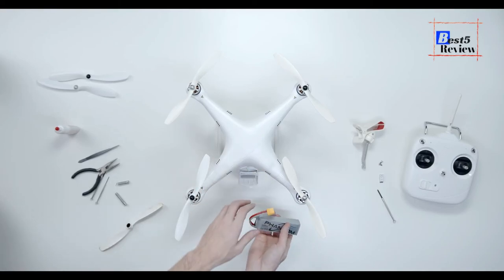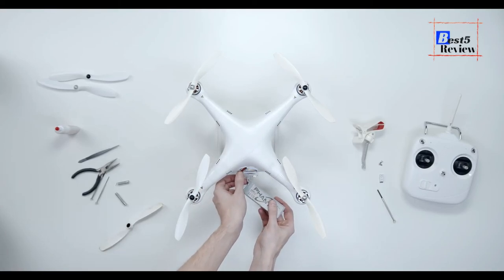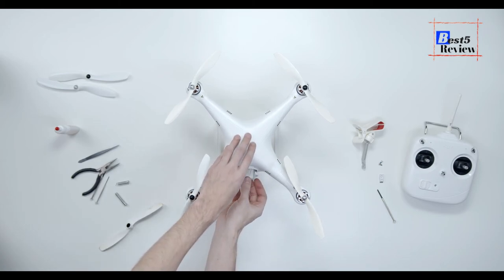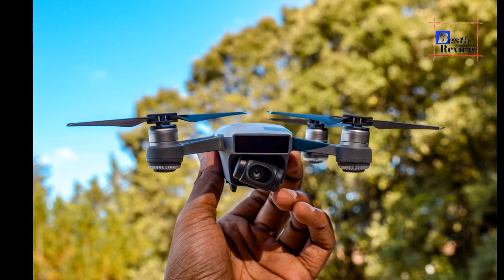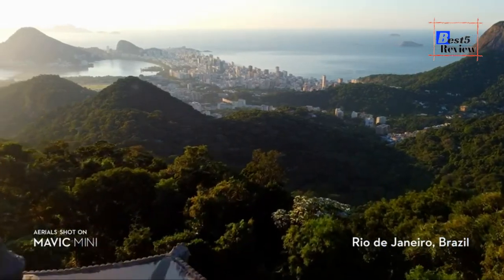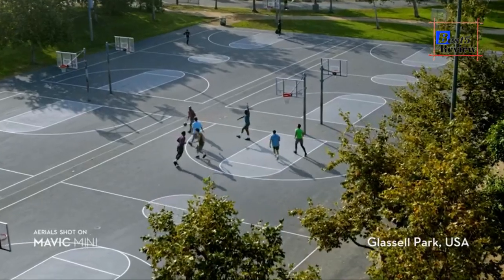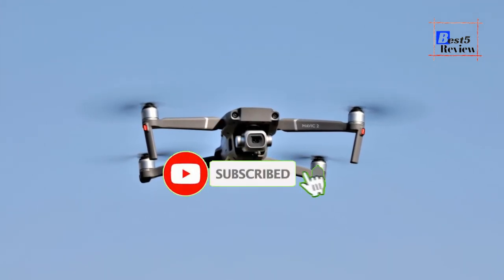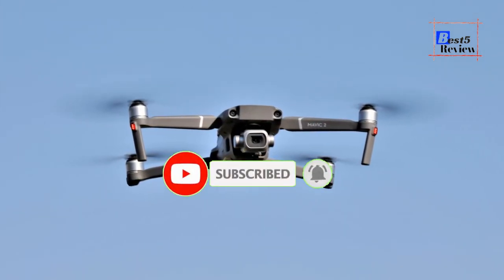Hello everyone, my name is Rahul, welcome to Best 5 Review. During this video we are going to be checking out the top 5 best budget drones in 2021. I made this list based on my personal opinion, trying to list them based on their price, performance, durability, and more. You'll be able to check out the links in the description below for more updates.